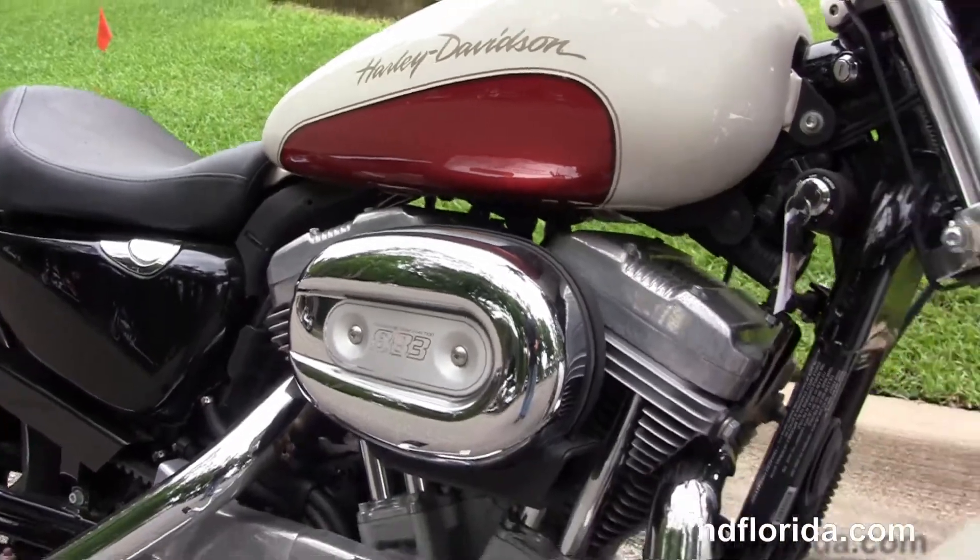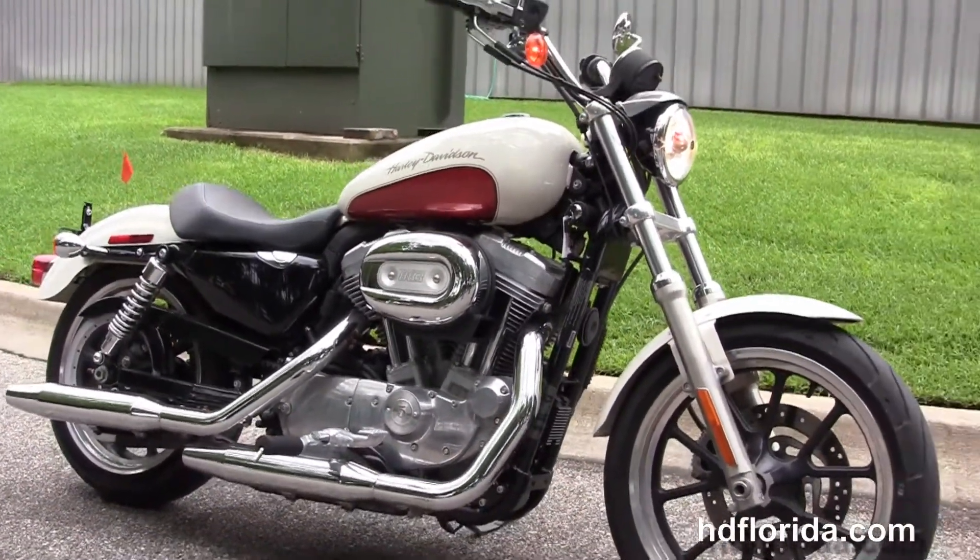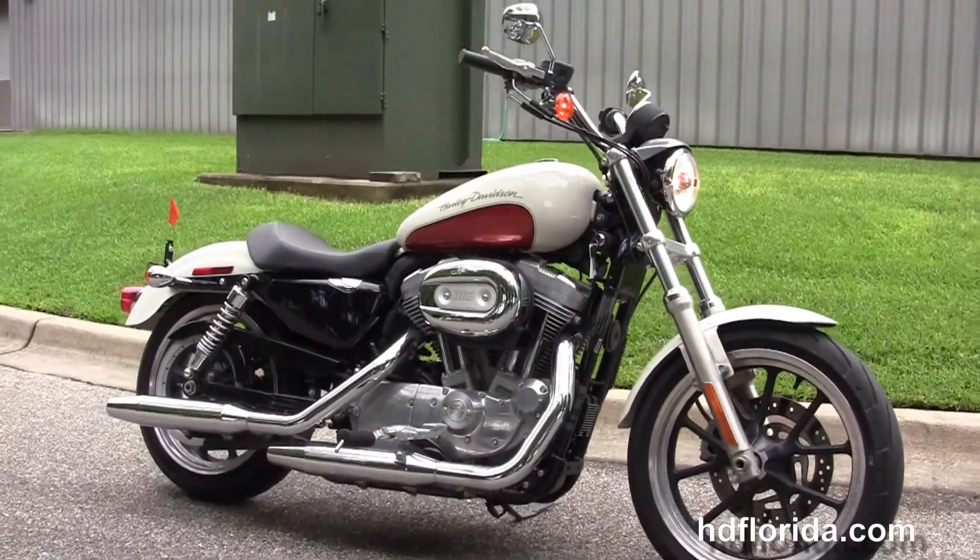We finance used Harley Davidsons up to 72 months. Be sure to ask for our fly and ride program. Here at the world famous Harley Davidson of Florida, all our bikes are fully serviced and safety inspected.